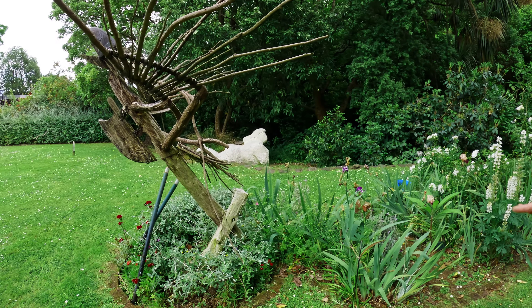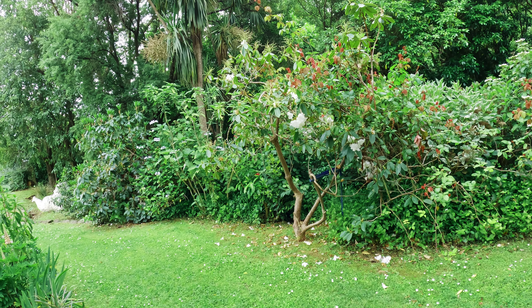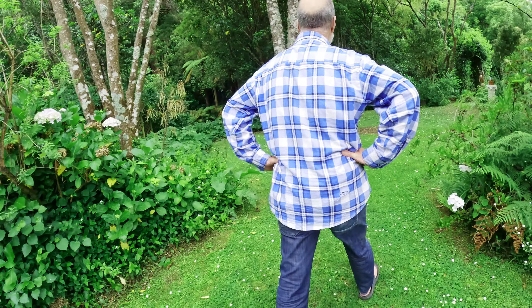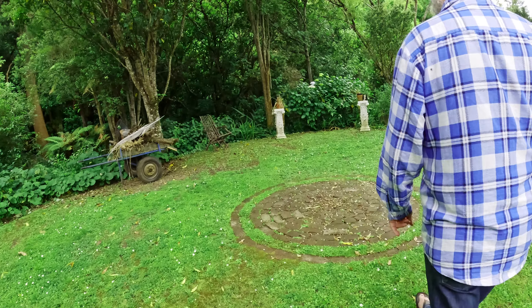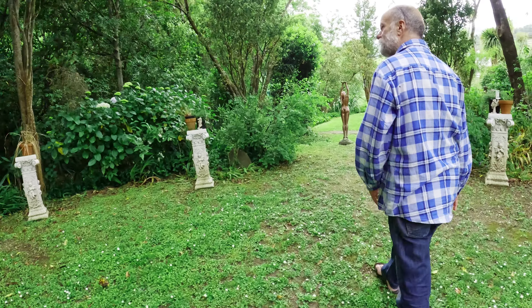They ate moa, and when the moa got killed off, the eagle became extinct. No white person has ever seen one. That would have been terrifying — it could have carried off a child, like Jurassic Park style. That's the 800-year-old tree right there — that's quite neat.